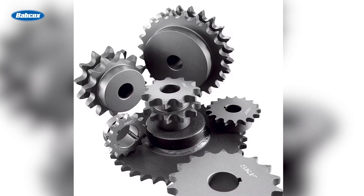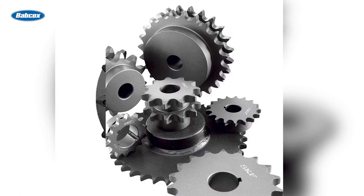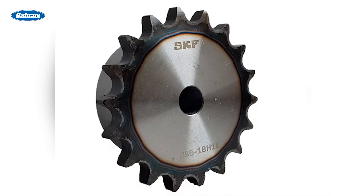Precision engineering: sprockets are heat-treated to harden contact surfaces, preventing slippage and ensuring smooth operation. Integrated VVT control: SKF's VVT technology improves fuel efficiency, eliminates rough idling, and enhances overall system performance.